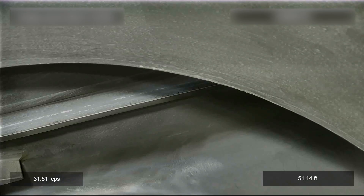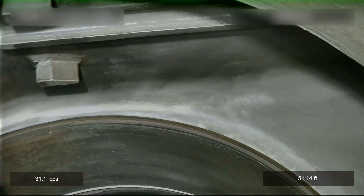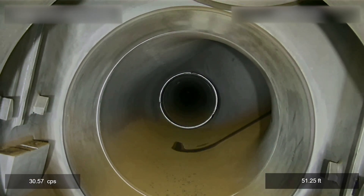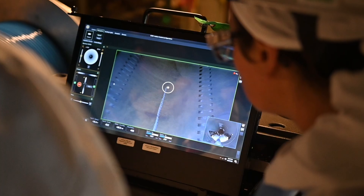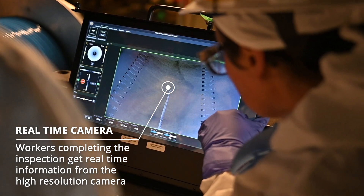We were able to enhance the technology that Portsmouth had previously used by combining both visual inspection and gamma detection inside the piping. The characterization group can use those gamma scans to decide exactly what we need to do with specific components.